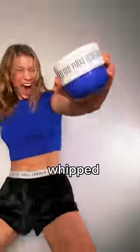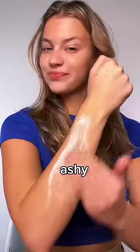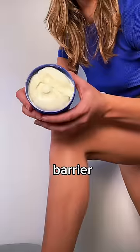It is an ultra-rich, whipped — not that kind of whip — body butter that deeply nourishes dry, ashy, flaky skin. And guess what? It also repairs and protects the skin's barrier to lock in moisture.